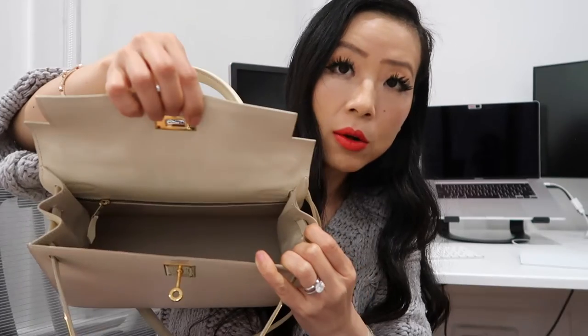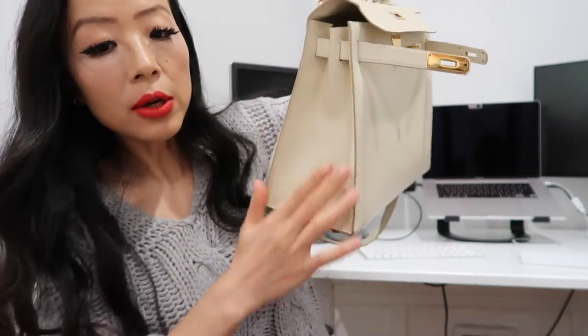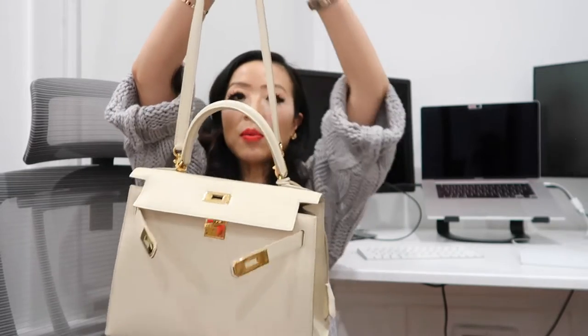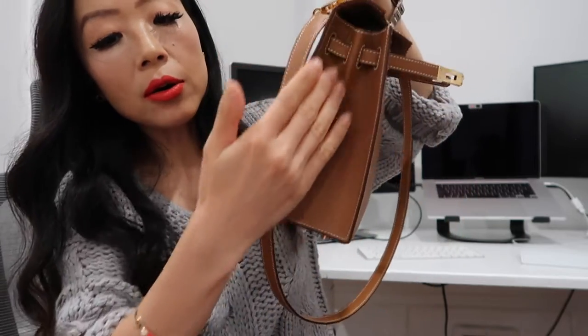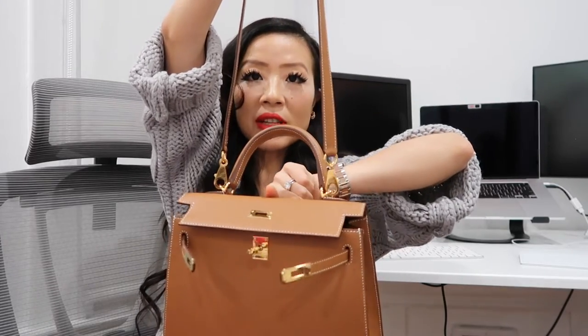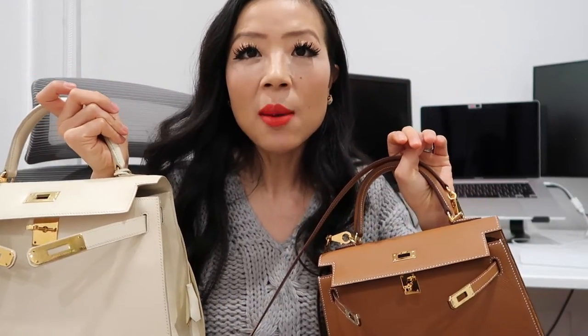The inside pockets are the same — my Kelly 25 has two pockets and the Kelly 28 has the same, including a zipper pocket and another pocket. For measurements, the Kelly 28 is about 29 centimeters wide, 21 centimeters tall, and 11.5 centimeters on the side. The shoulder strap measures about 43 centimeters. My Kelly 25 is 25 centimeters wide, 18.5 centimeters tall, 9.5 centimeters on the side, and the strap is about 47 centimeters. These bags are handmade so measurements can be slightly off from the exact 25 or 28 centimeters.